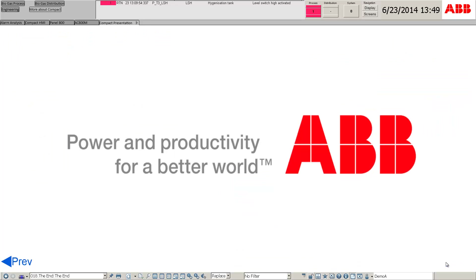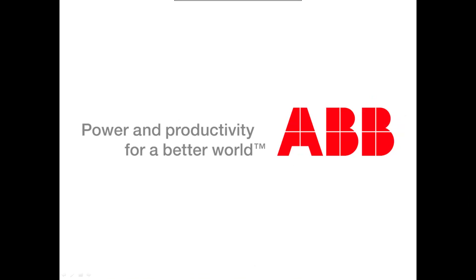We have come to the end of this presentation. You will now have a basic understanding of the Compact Product Suite system.